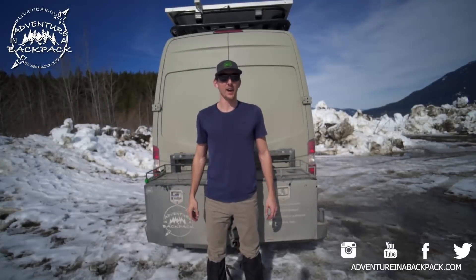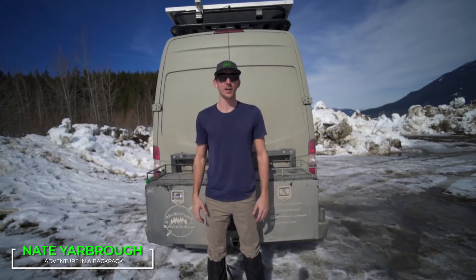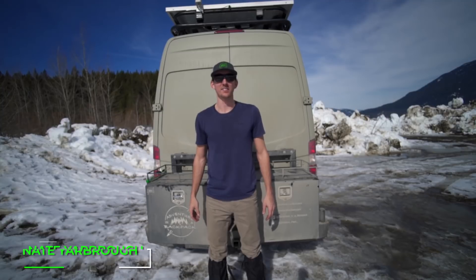Hey everybody, it's Nate from Adventure in a Backpack. Today's video is going to be about what kind of tools we carry with us on a daily basis.